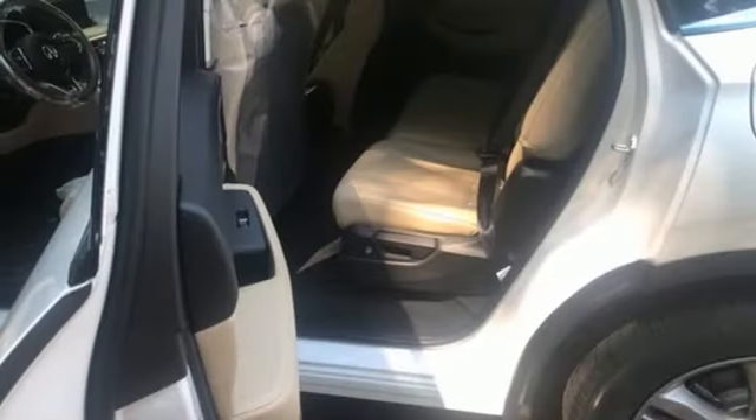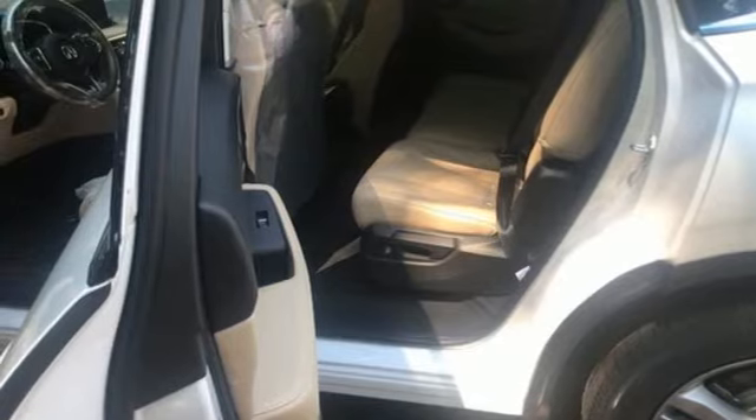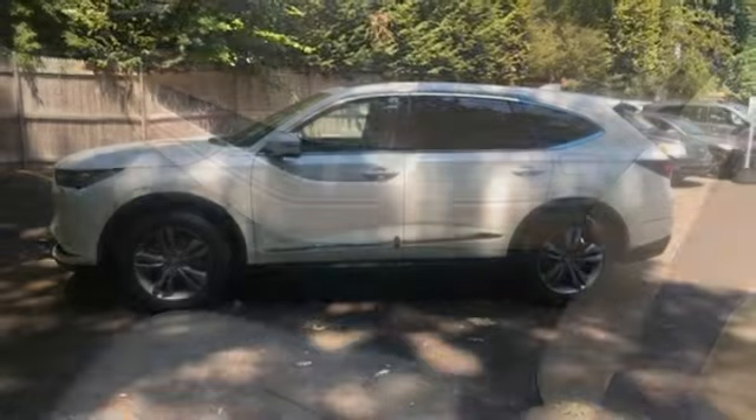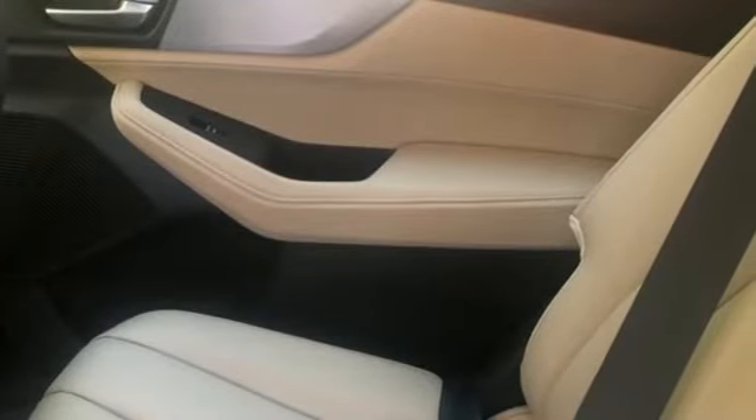Memory exterior door mirror settings, power tilting steering column, auto tilt-away steering column, and LED low and high-beam headlights. Luxury, performance, Acura.